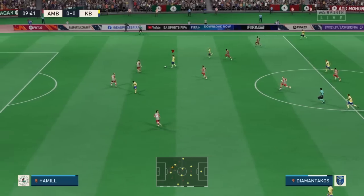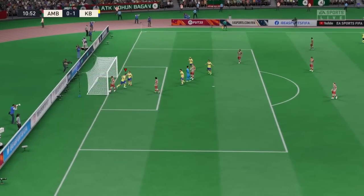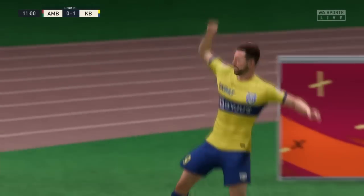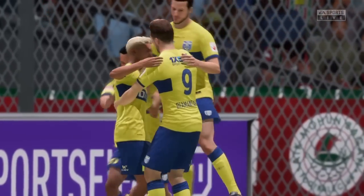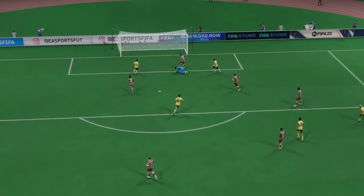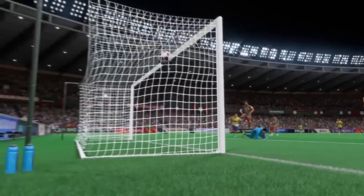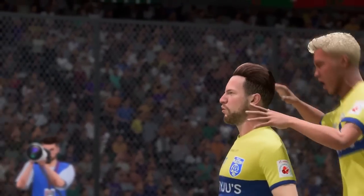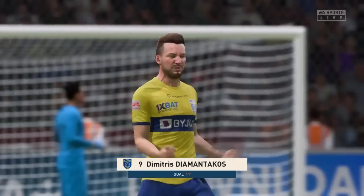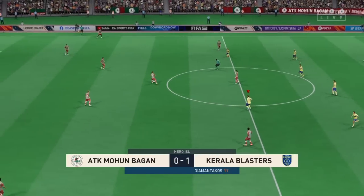Diamantakos — great opportunity and a goal! Just what the fans wanted to see, the ideal way to begin. And looking at it again, the speed of the counter-attack is so impressive and it makes the striker's job so easy. All he has to do is make the right connection — it's a lovely goal. Back underway, one-nil it is.